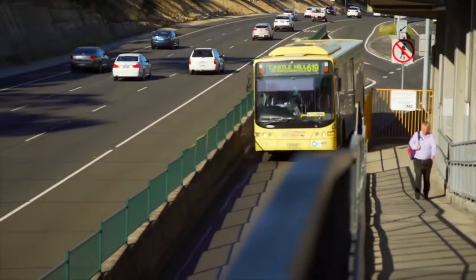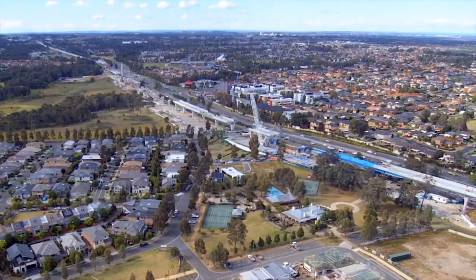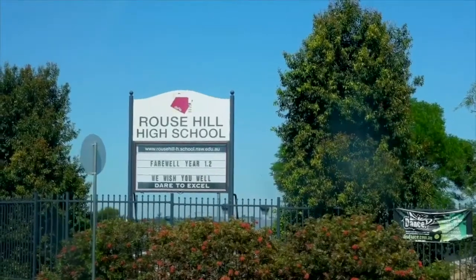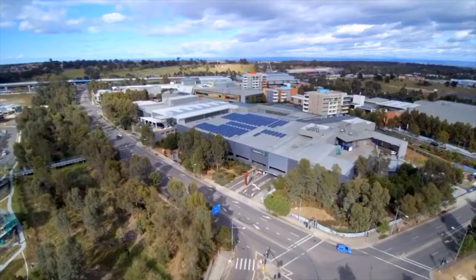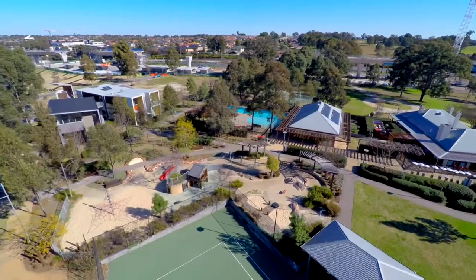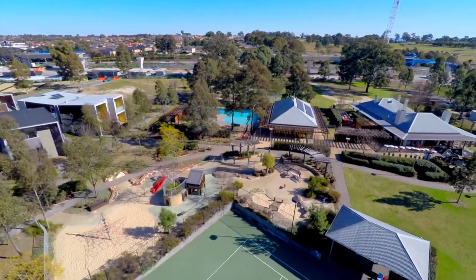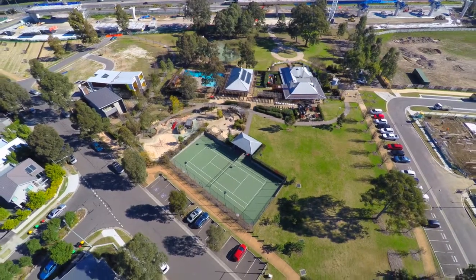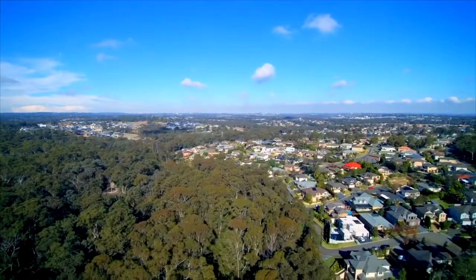Everything is at your fingertips including city buses, future rail, family parks, quality schools, the Rouse Hill Town Centre, and of course the fantastic community facilities on offer that consist of the pool, tennis court, kids play area, and the function hall with kitchen facilities and the gym.